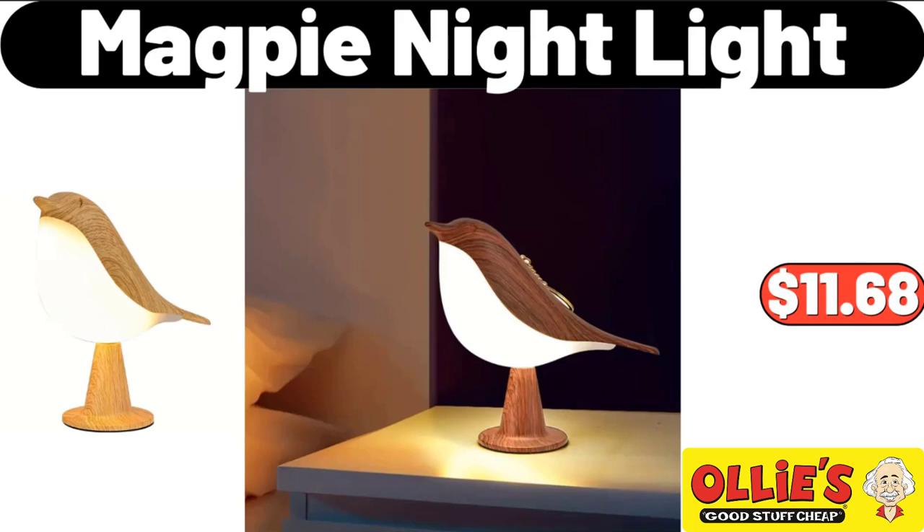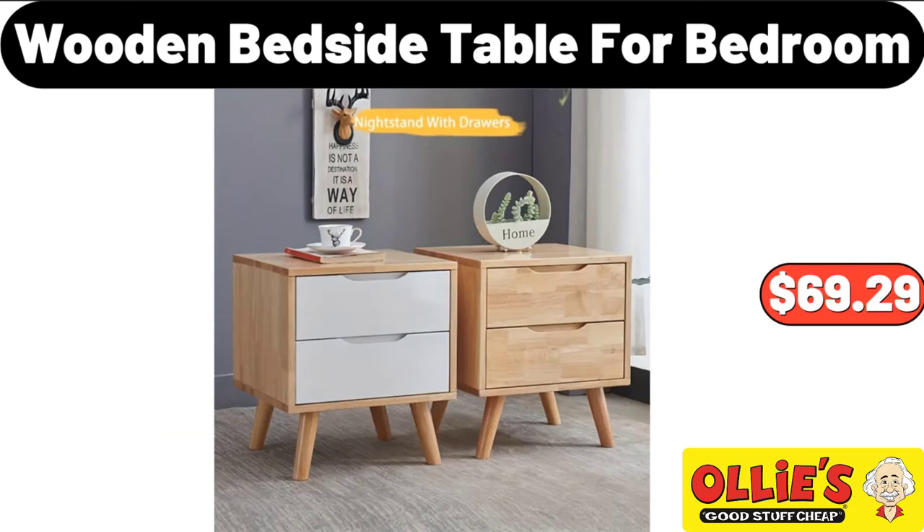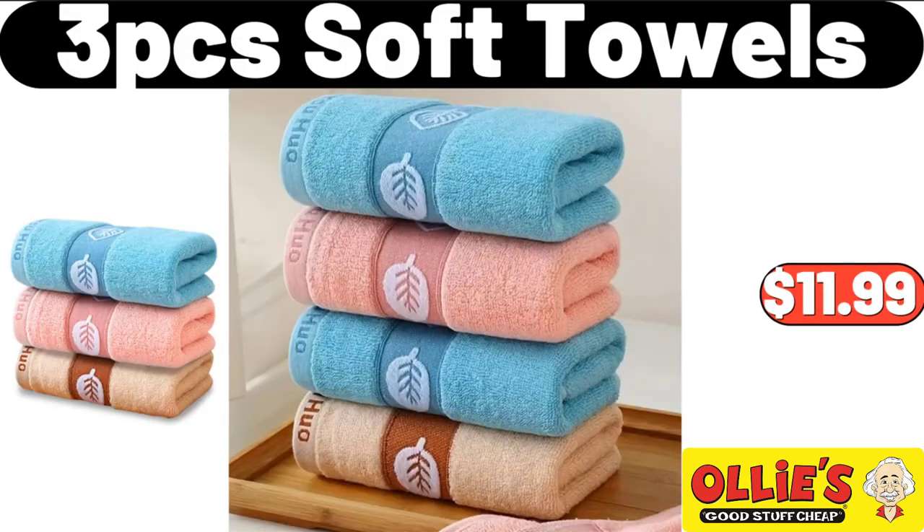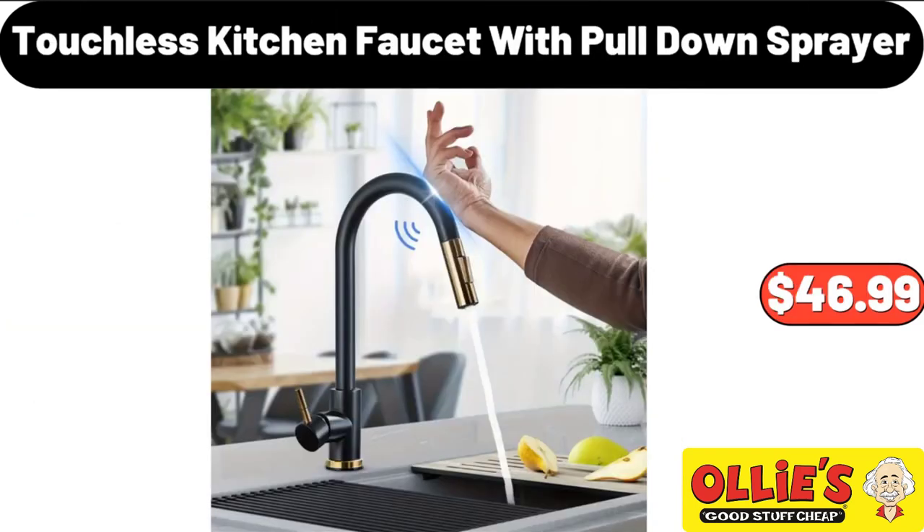Magpie Night Light, $11.68. Wooden Bedside Table for Bedroom, $69.29. 5-Quart Air Fryer with Ceramic Coating and Window, $44.99. 3-PCS Soft Towels, $11.99.